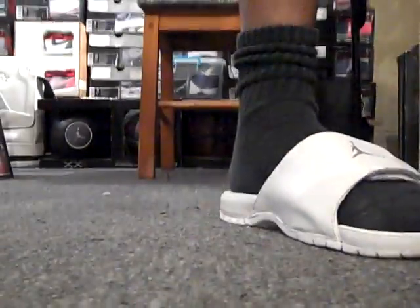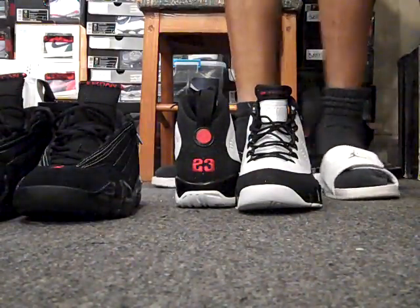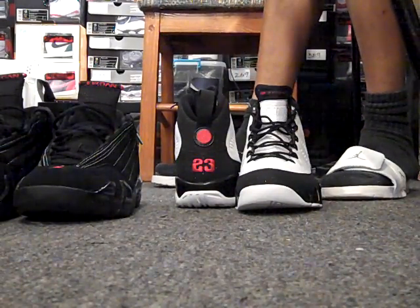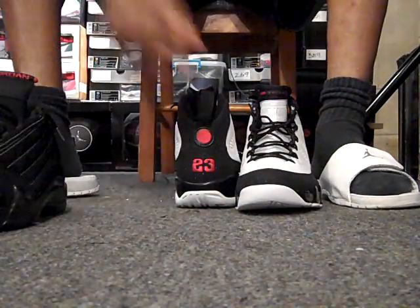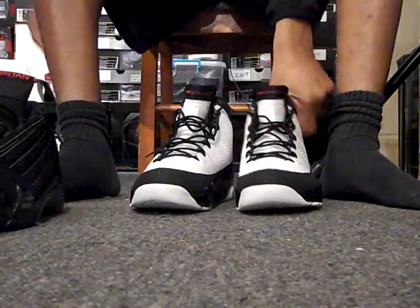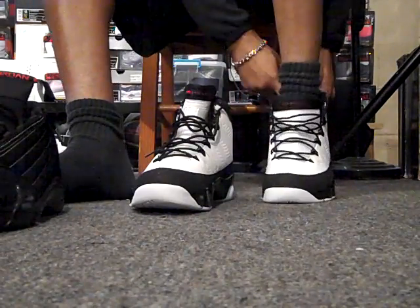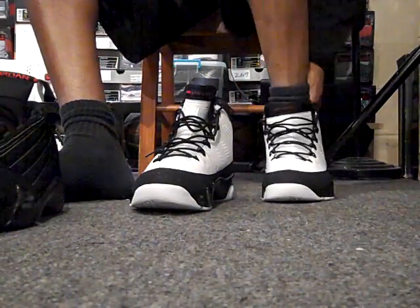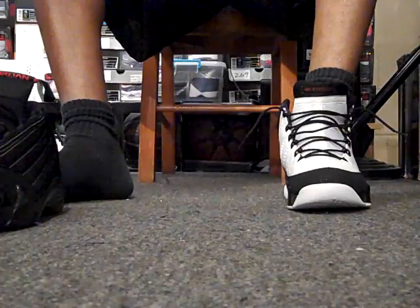Let's go straight to the foot game — let's show you these two as we put them on our feet. As we know, the original pair came out in 1993. MJ didn't play in these shoes — he wore the 9 cleats playing baseball. He also wore the 9s in the movie Space Jam.